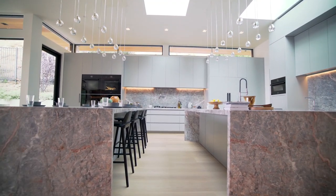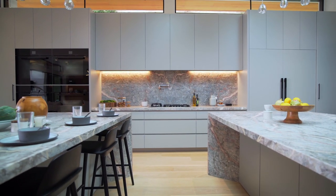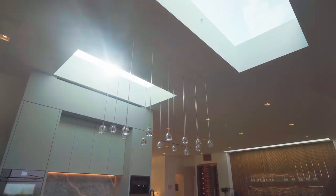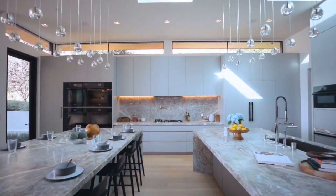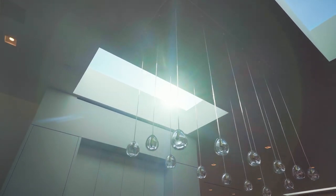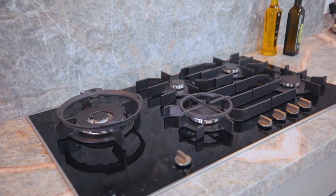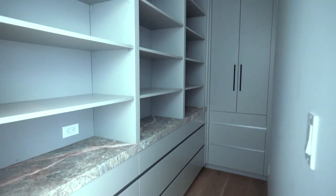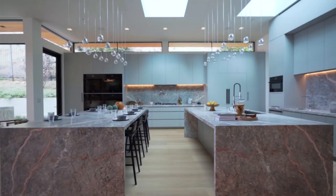Talking about the kitchen, it features a dual island with marble tops and contemporary roof lights that brings in tons of natural light into this place. This kitchen also has a walk-in pantry along with all the amenities you would ever need.